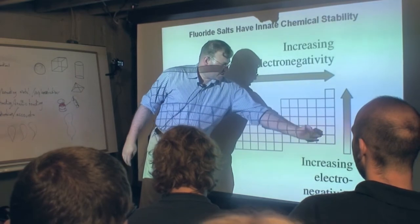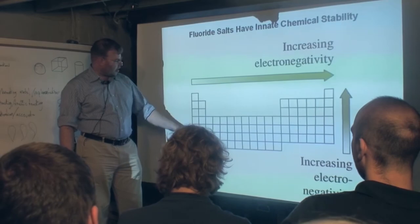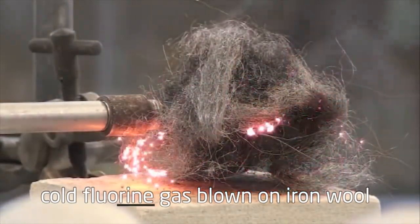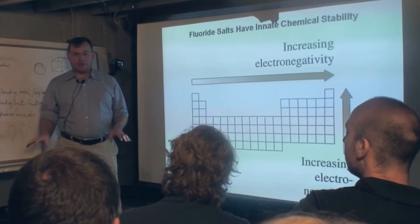A salt is composed of halogens and alkalis or alkaline earths. Fluorine is incredibly reactive with everything — but once it's made into a salt, a fluoride, it becomes incredibly chemically stable and non-reactive. Sodium chloride, table salt, or potassium iodide have really high melting points, and we prefer the lower melting points of fluoride salts. Some people say, 'Oh, you're working on liquid fluorine reactors.' No — we're working on fluoride reactors, and there's a big difference. One is going to explode; the other is super stable.